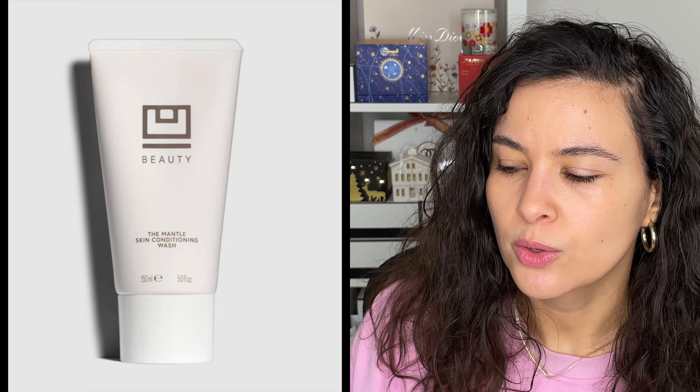Moving on to moisturizers. The first is the Chantecaille Rose de Mie Face Cream — a beautiful lightweight daytime moisturizer with a lovely rose scent and a gel-cream texture. It's hydrating, lightweight, and gorgeous. The other daytime moisturizer is the NARS Light Reflecting Moisturizer. Both have a lightweight gel texture; the NARS may be slightly more brightening, but both are great with a really lovely texture.